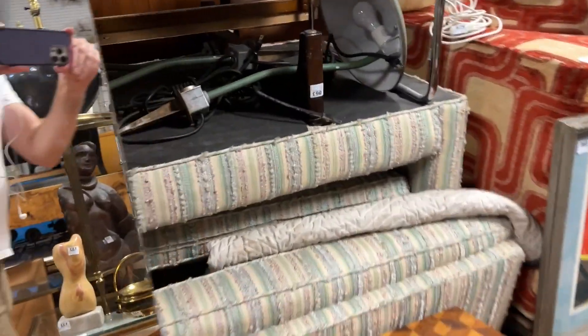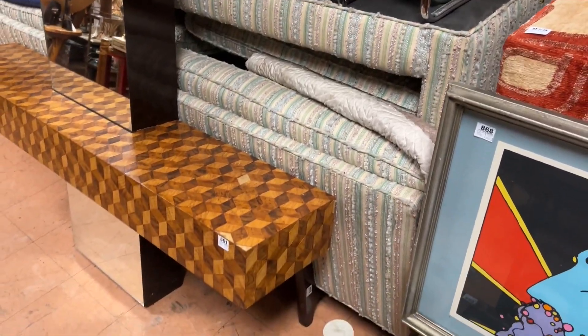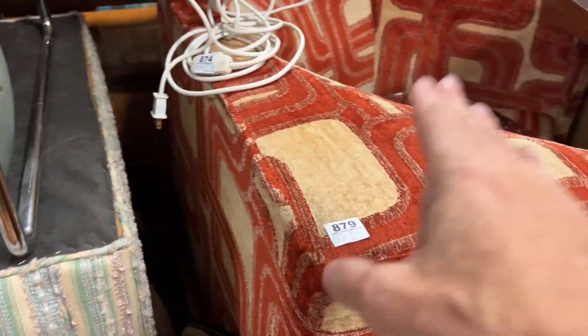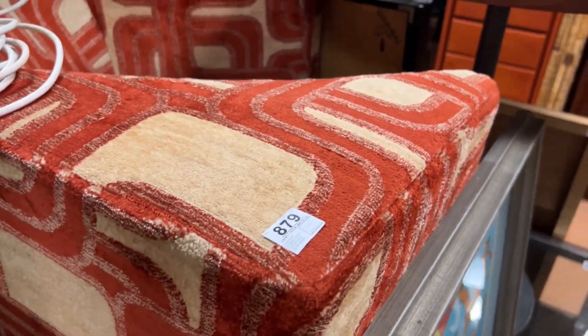Wassily chairs. These are Dunbar sofas — lot 863, there's a pair of them, obviously flipped on top of each other. Lot 879: very cool corner chair with great kind of 70s fabric. The fabric's in great shape too.